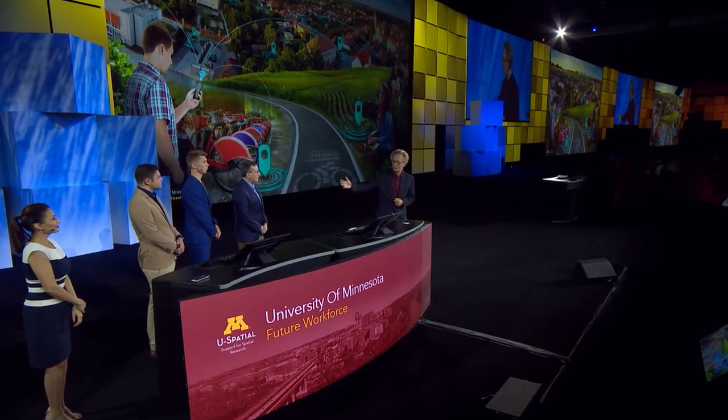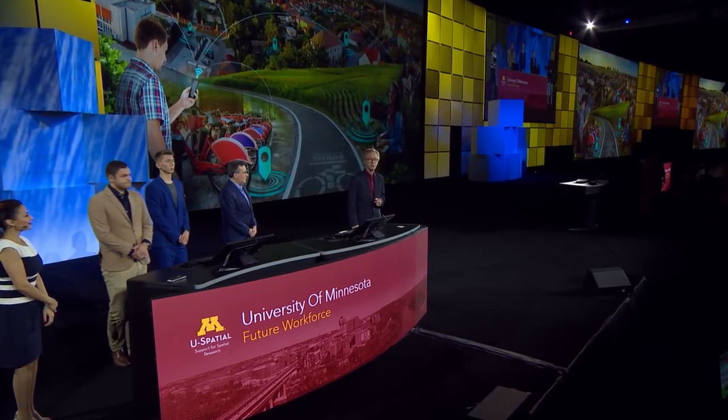I want to join with all of my colleagues here from the University of Minnesota to thank you.